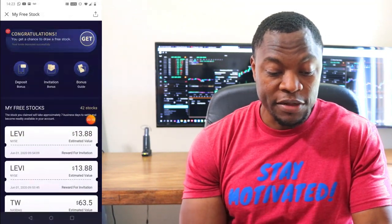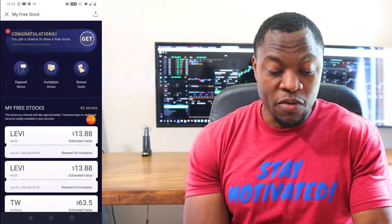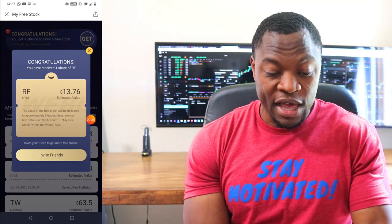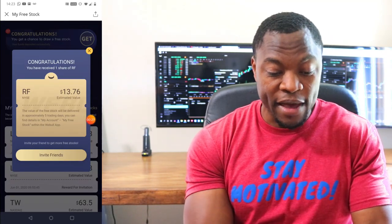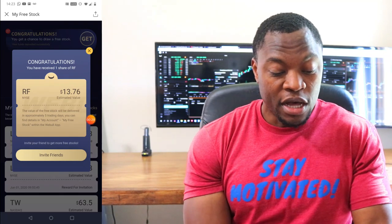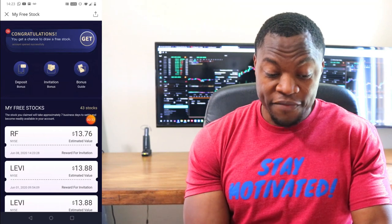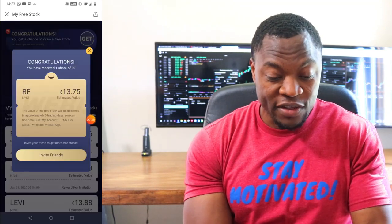Number one here — let's see what we got — number one is RF. That's about $13.76. Not too bad. We're down to 26. Number two is also RF again, $13.75. That's crazy.